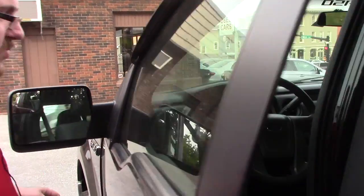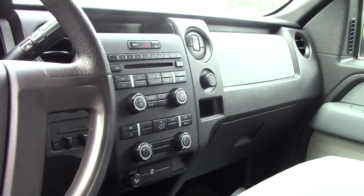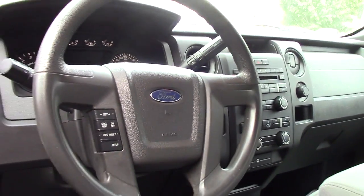Bringing you up to the front interior as well — same grey cloth interior, it's got vinyl flooring that's easy to clean. Your standard AM/FM CD player with auxiliary input, and then all your hands-free controls on the steering wheel.